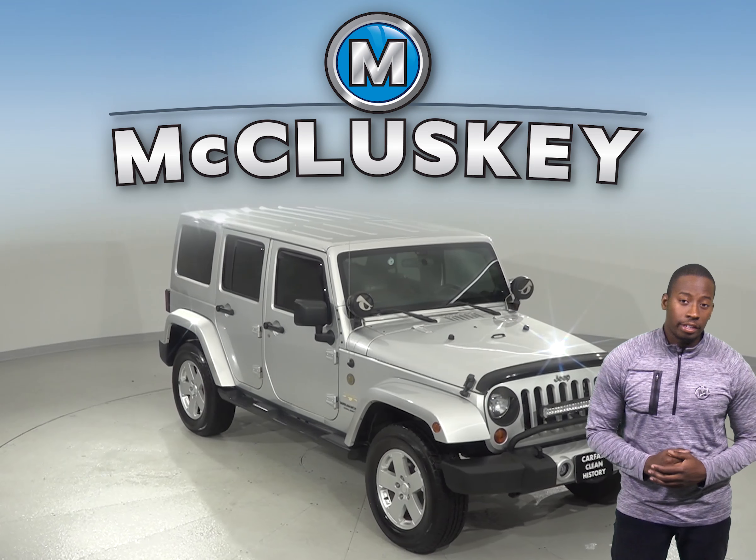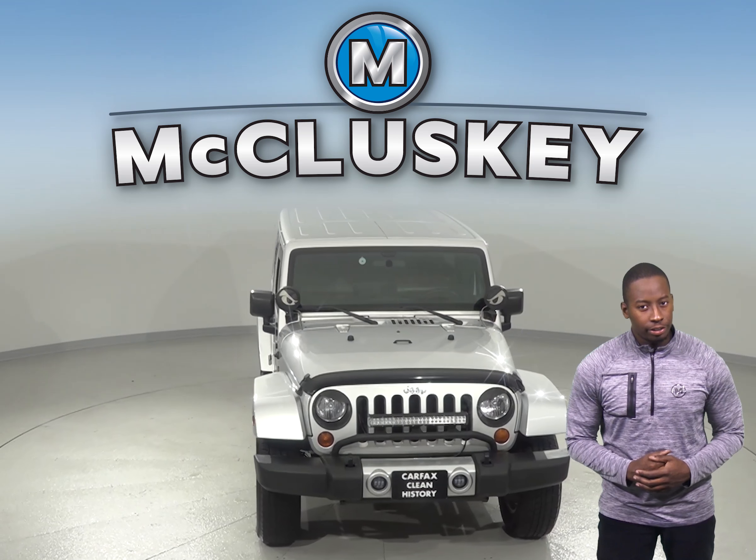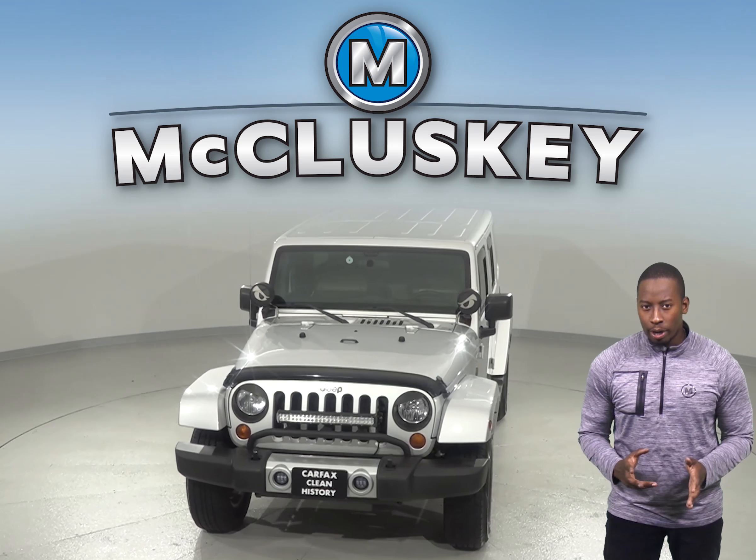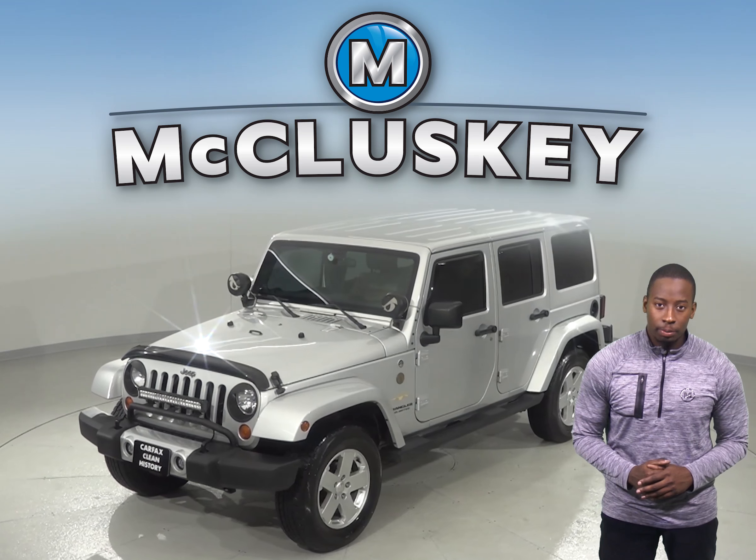This 2012 Jeep Wrangler Unlimited Sahara Edition is going to be the perfect 4-door sport utility for you. It only has about 105,000 miles on the odometer and gets up to 20 miles per gallon on the highway.